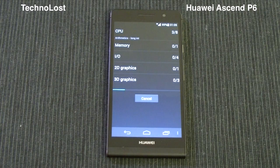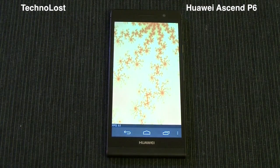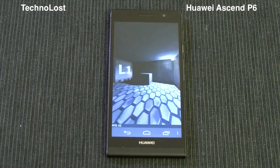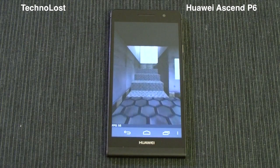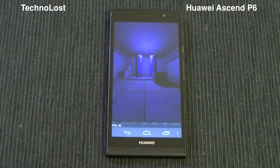While the benchmark is running, let me remind you a few hardware specs of this device. We have the CPU which is a Huawei-owned CPU, the K3v2 quad-core clocked at 1.5 GHz. It has a Cortex-A9 architecture and a production process of 40 nanometers. Then we have the GPU which is the Vivante GC4000 — a 16-core GPU.